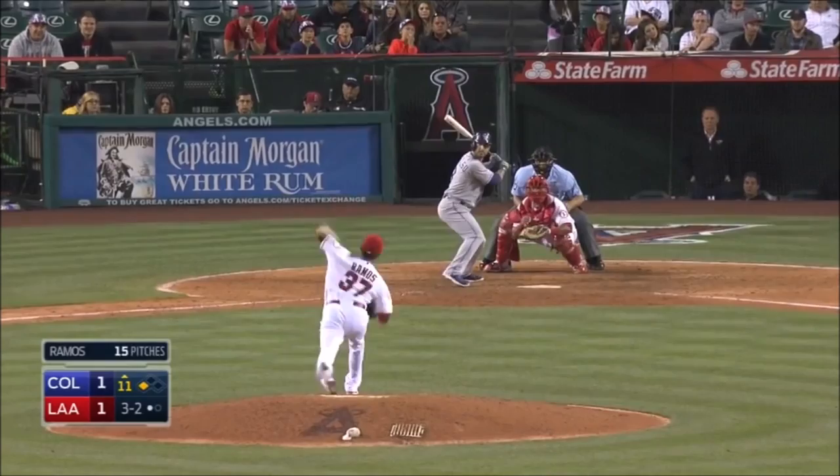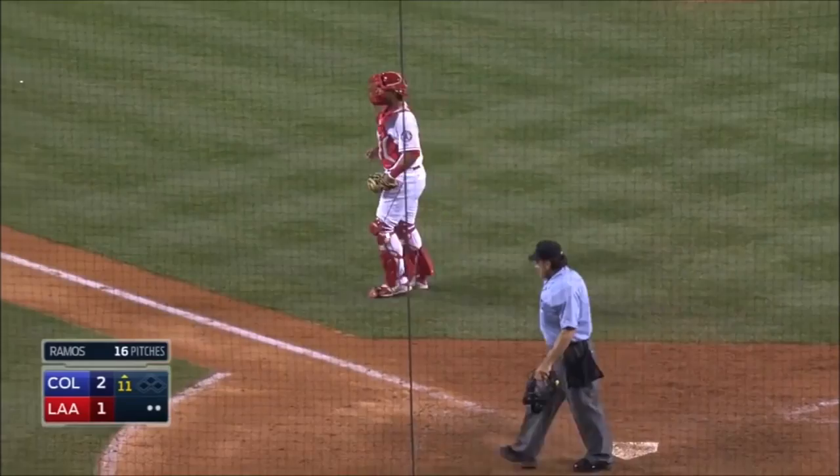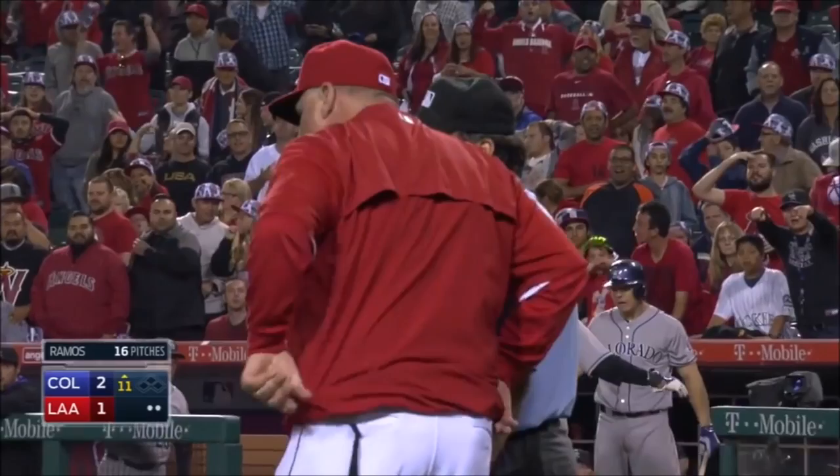3-2, a little flare out to shallow center field. Long run for Mike Trout, it comes racing, and he'll make the catch! The Dallas tags, pick up the throw from Trout, and he's safe at the play! What a throw by Trout! Everybody wearing an Angels uniform wants Mike Scioscia to come out, but a heck of a play by Mike, not only to make the catch, but to straighten up and throw a bullet strike to the plate.